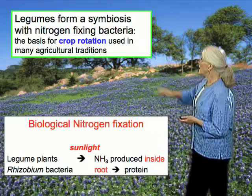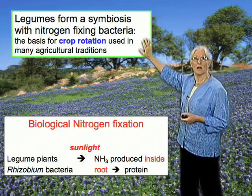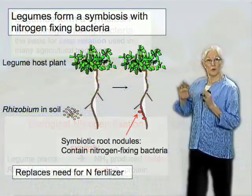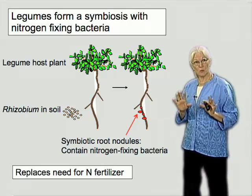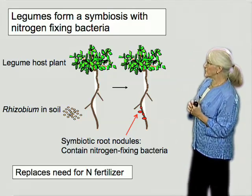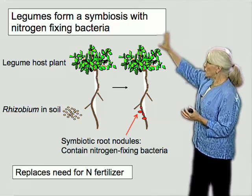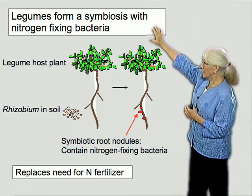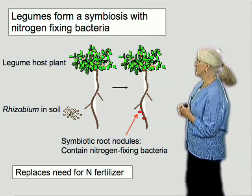Throughout the world, crop rotation has been used as a key element of sustainable agriculture. From that view of real nodules, I'd like to draw back just a moment for a cartoon so that I can describe this in a more simplified way.